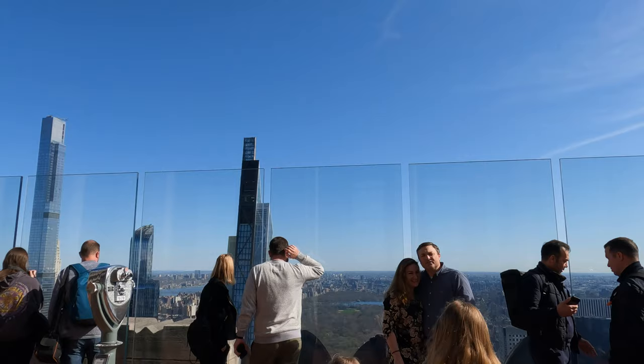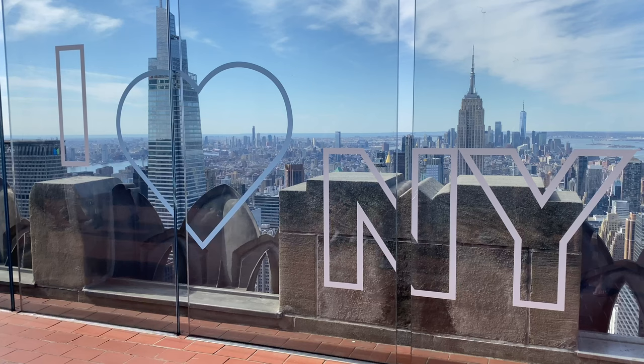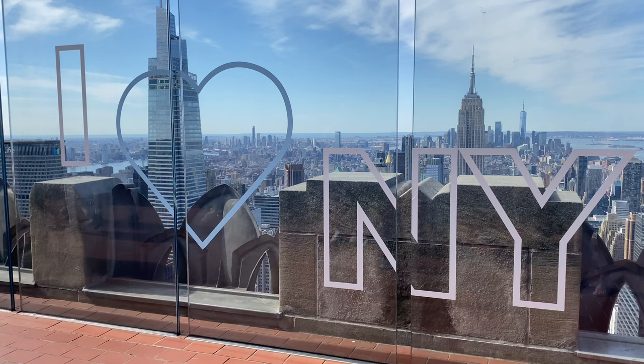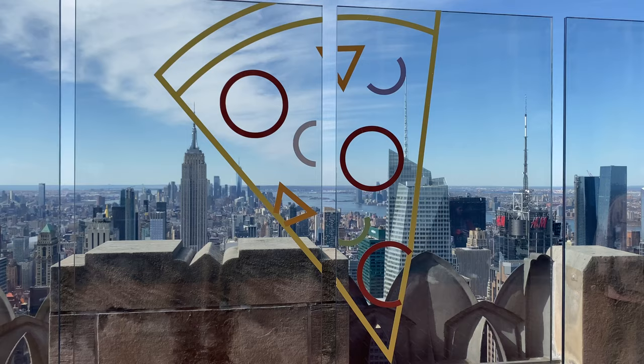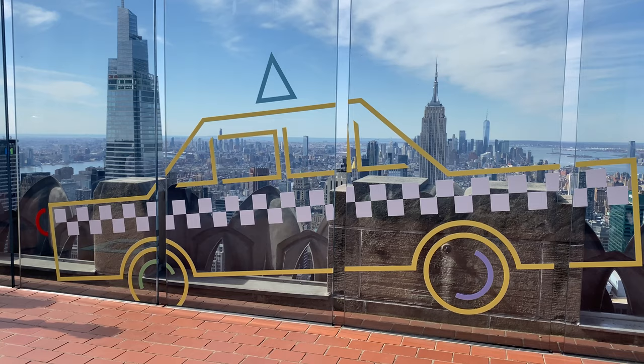When you're done, head back inside and take the escalator to the 69th floor. This outdoor deck is much more spacious and you can walk around more of the perimeter for views. The deck walls feature the obvious images people think of when they think of New York — pizza, bagels, and taxis. Sounds about right?